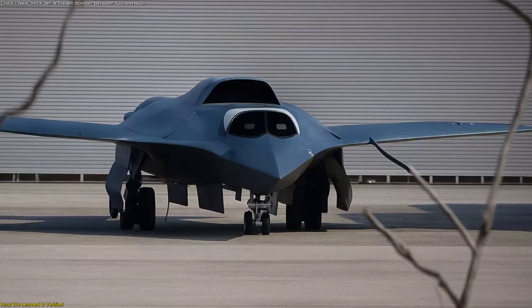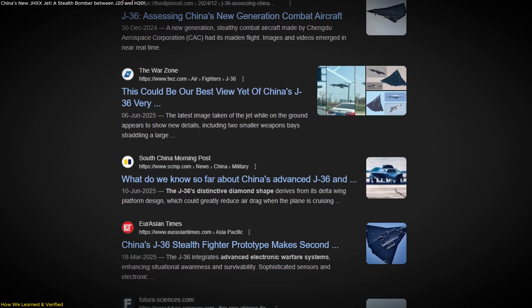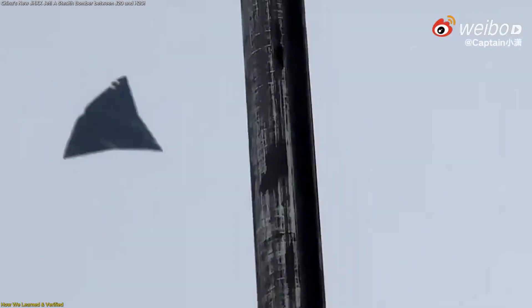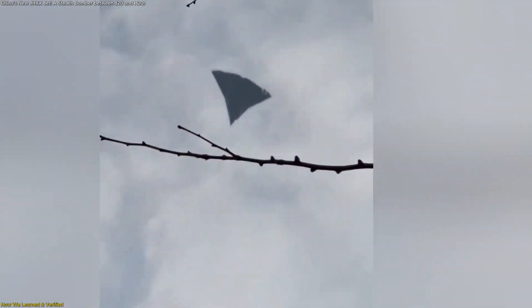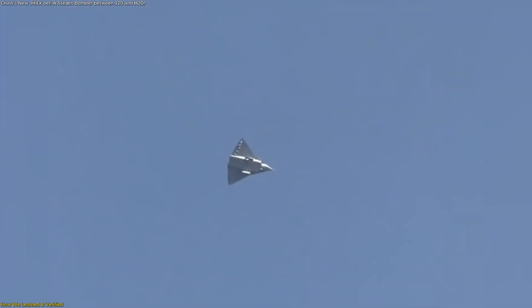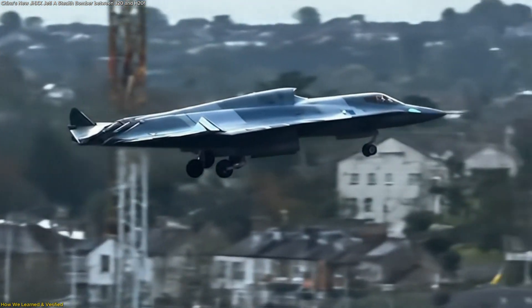One of the most fascinating aspects of the J-HXX story is how the world learned about it. Unlike public rollouts or flashy announcements, details have surfaced almost entirely through open-source observation and analysis. The first public sighting was on December 26, 2024, when the prototype took flight over Chengdu. Spotters captured photos and video of the aircraft, and the images spread widely online. A second wave of sightings occurred in March and April 2025, confirming this was part of an ongoing testing campaign.